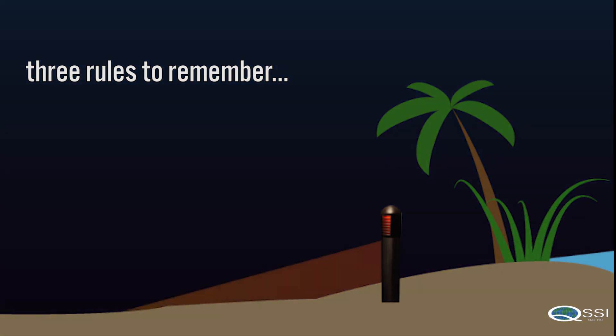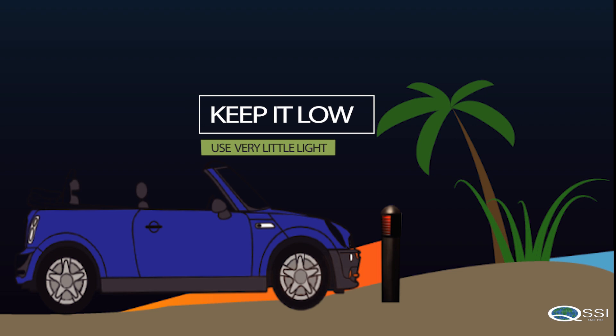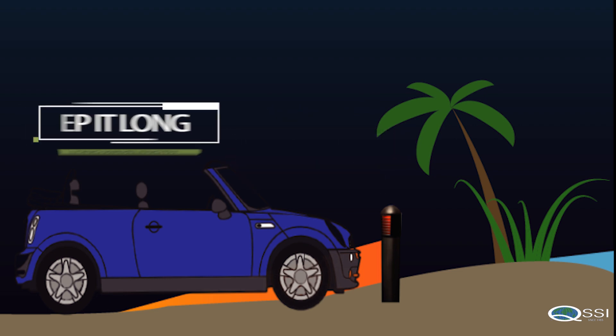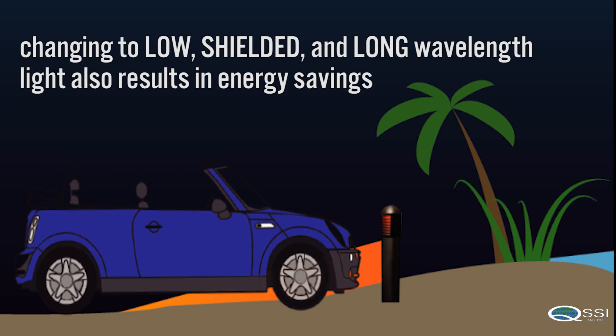There are three rules to remember with turtle-safe lighting: keep it low and use very little light; keep it shielded, fully shielded; and keep it long, using long wavelengths. Changing to low, shielded, and long wavelength light also results in energy savings.